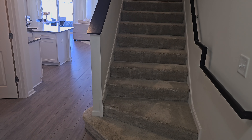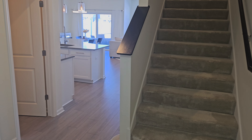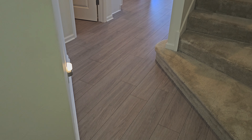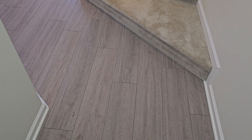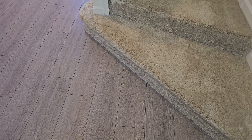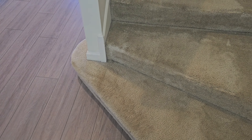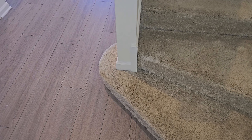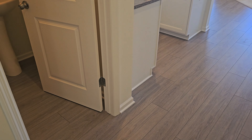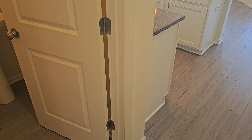As soon as you walk in, you have steps right here and a hallway off to your left through the rest of the property. Right away you have some vinyl plank flooring here, which is in really great shape. This is built in 2017, so after seven years of wear and tear, both the carpet and the floors are still in great shape, which means they used good quality materials right from the start.